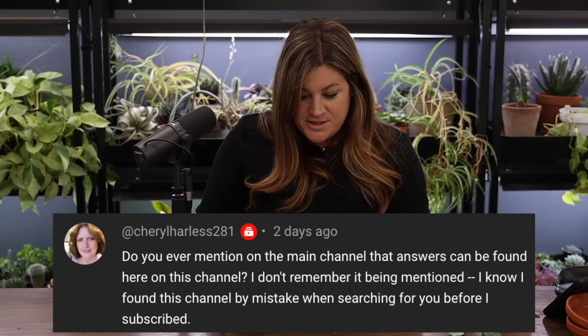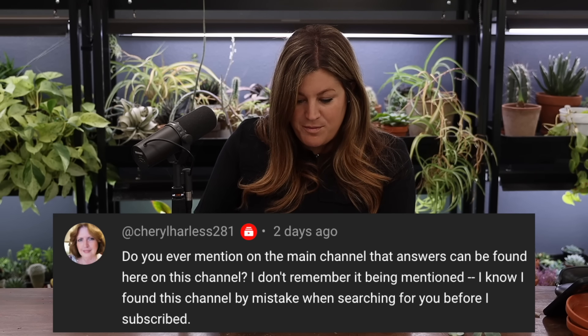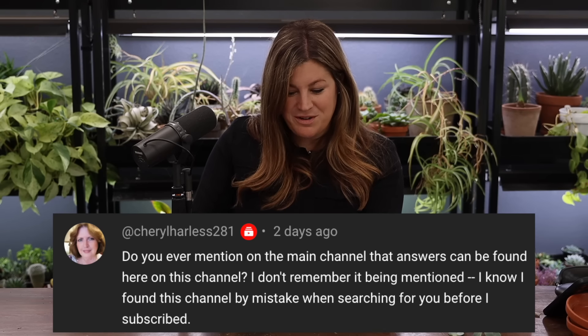Cheryl asked if we ever mention this recap channel on the main channel. I don't think I've ever promoted it. The algorithm sort of determines what people see these days. We've tried on Facebook to direct people to YouTube videos but people just use the platform they're going to use.